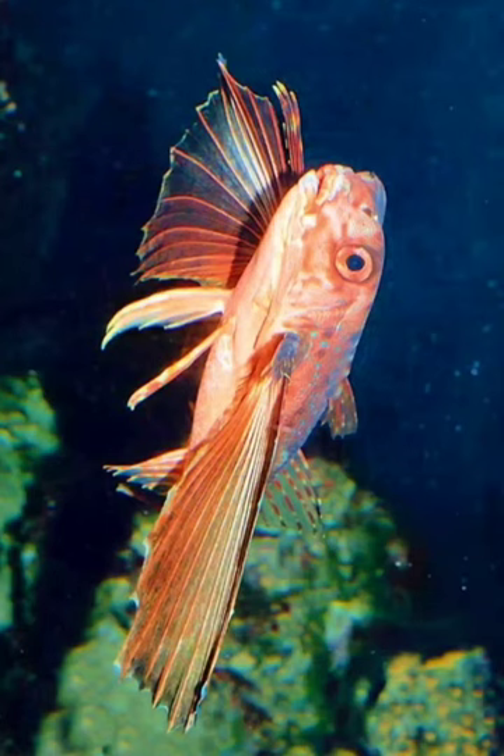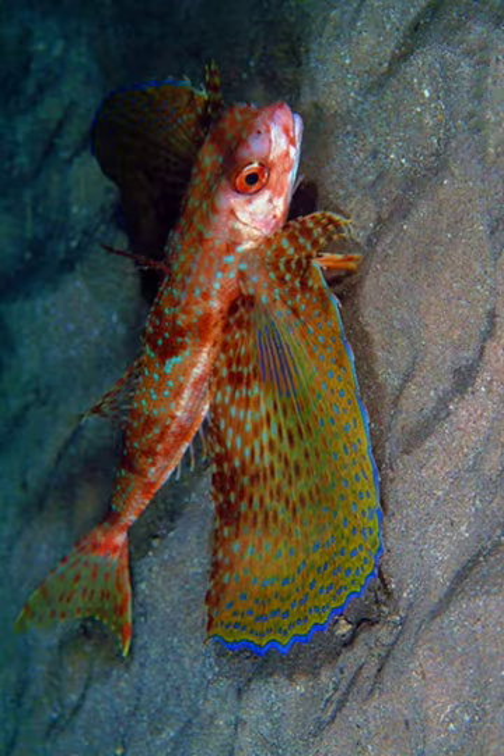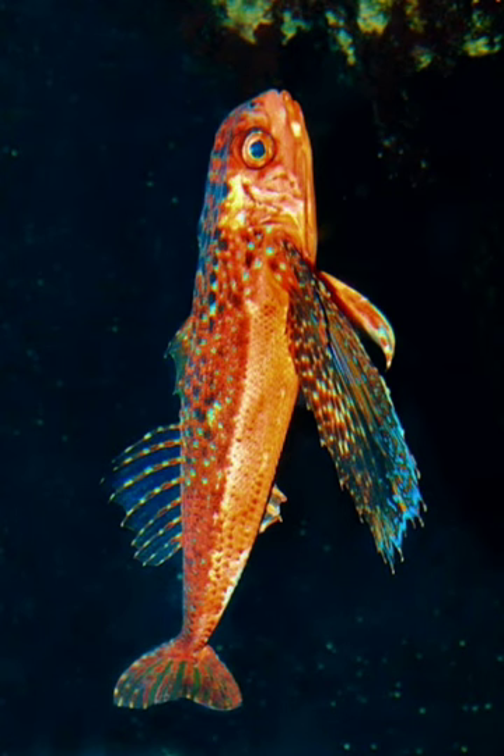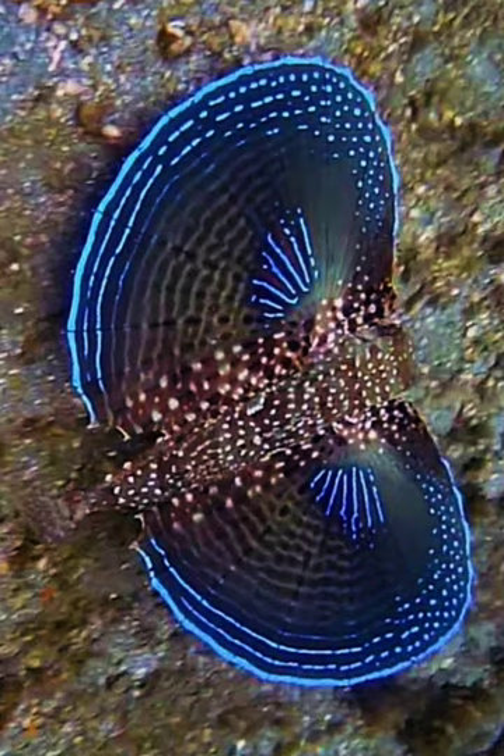The Flying Gurnard is a species of fish that belongs to the family Dactylopteridae. It is known for its unique appearance and interesting behavior. The Flying Gurnard has a distinct appearance with large, fan-like pectoral fins that resemble wings.